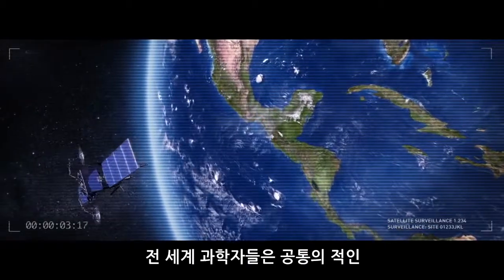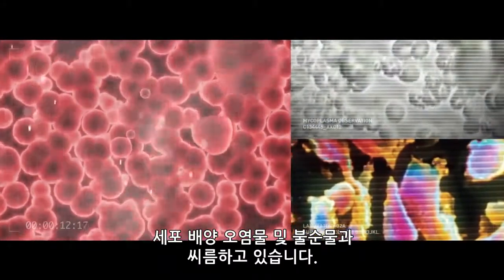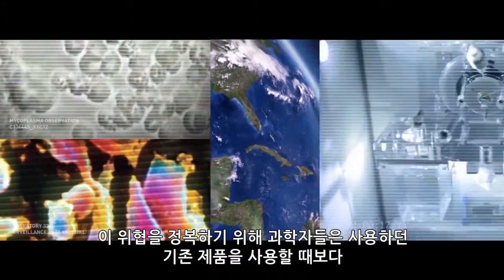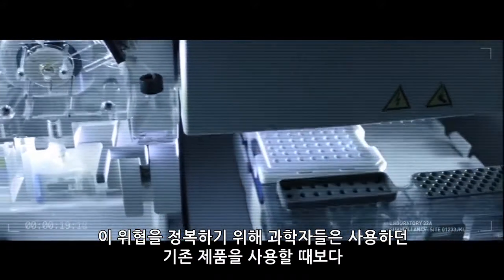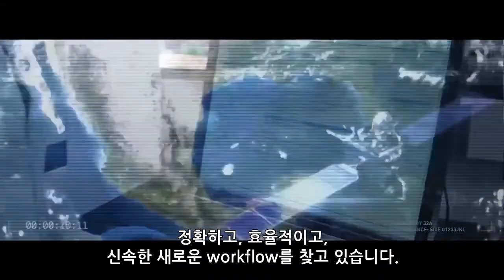Scientists around the world face a common enemy: cell culture contaminants and impurities. To conquer this threat, scientists seek new workflows that are more accurate, efficient, and faster than anything used before.